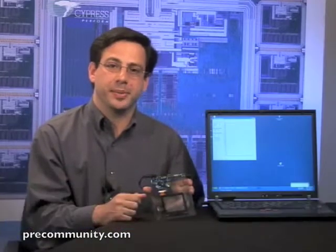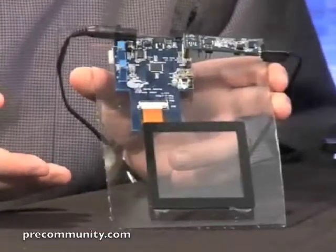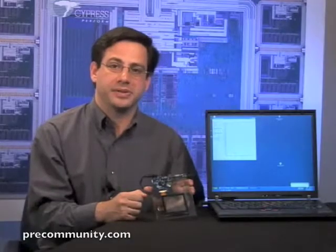Hi, I'm Sam Fintz with an extraordinary touchscreen technology brought to you by Cypress Semiconductor. True Touch is the only touchscreen technology you will need to make your hand-held consumer electronics worth top dollar.